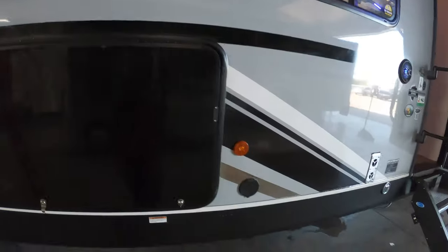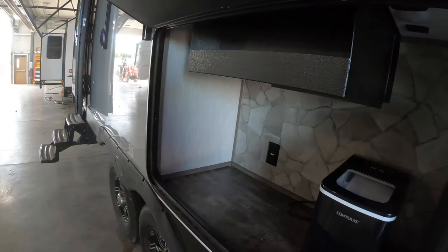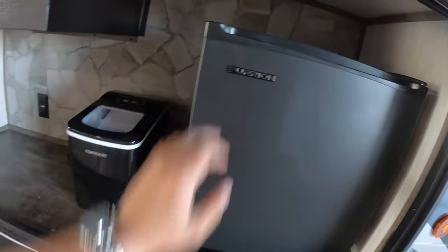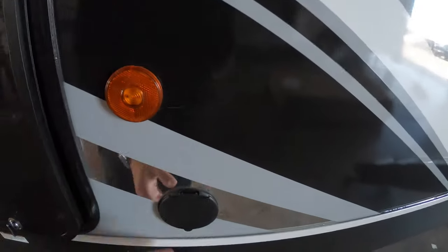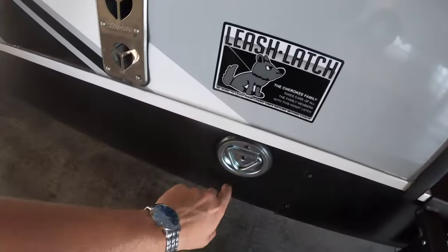You've got your outside speakers and a really nice outdoor kitchen area out here. There's no cooktop, but you've got a mini fridge, an ice maker, a little storage area up top for spices, and 110 outlets in the back. You've also got another spray port to hook up your outside shower hose, your furnace exhaust, and another leash latch.